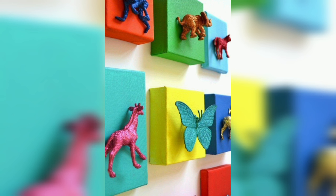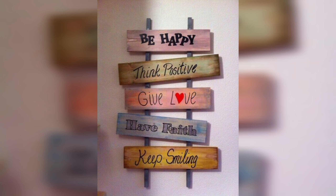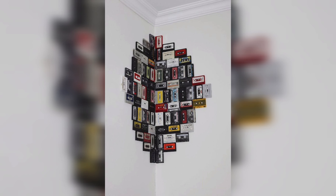Creating art can also help to boost self-confidence and improve self-esteem. DIY wall art can also be eco-friendly — by repurposing materials and using items you already have, you are reducing waste and helping to conserve natural resources.